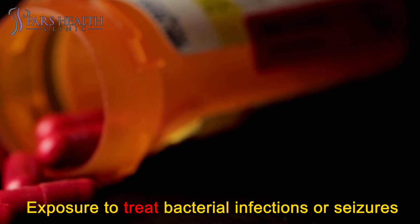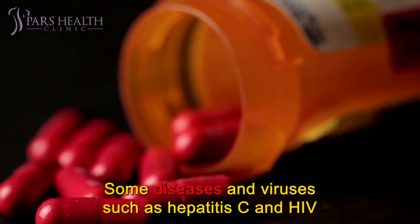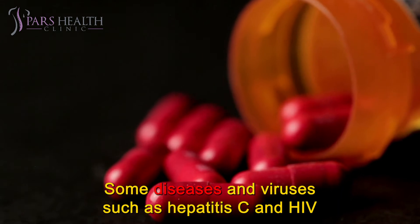Some medications: exposure to drugs used to treat bacterial infections or seizures. Special diseases: some diseases and viruses such as hepatitis C and HIV.